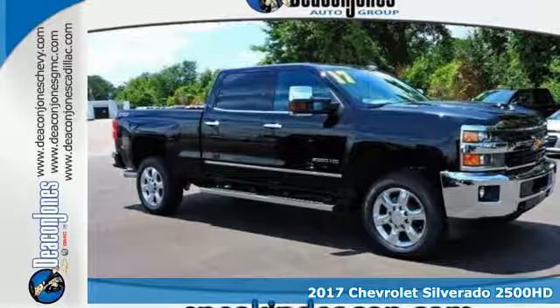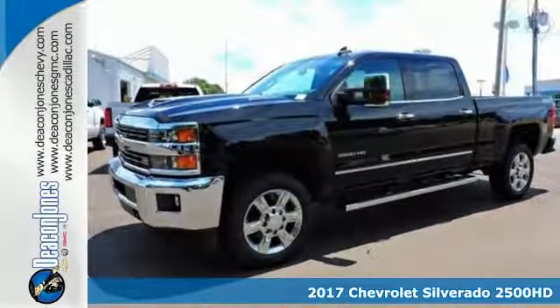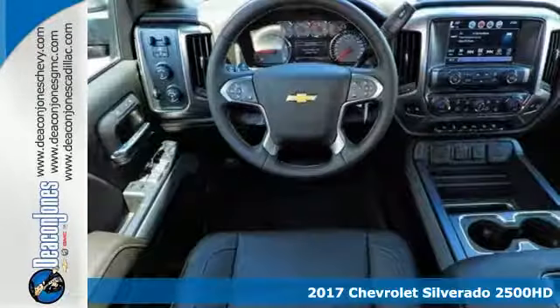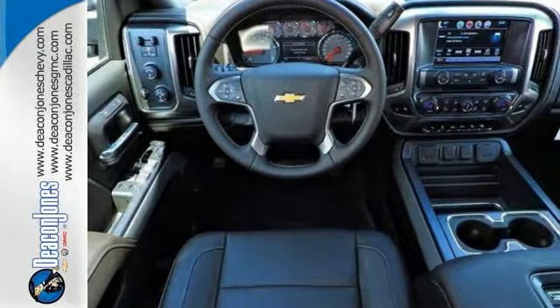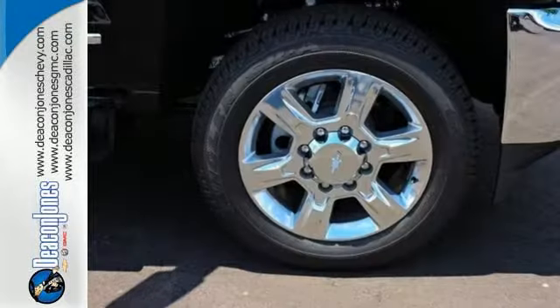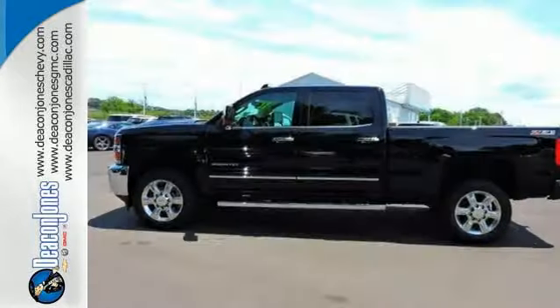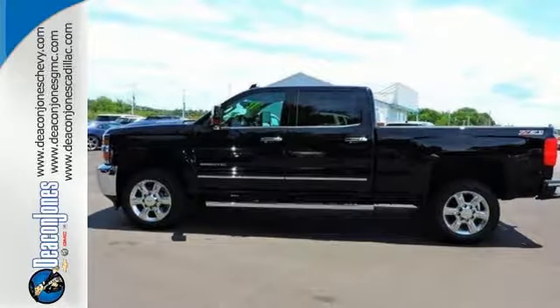Here's a 2017 Chevrolet Silverado 2500 HD. You're looking at a serious work truck, made to handle the toughest jobs. It starts with the incredible power from a high-performing V8 engine that effortlessly pulls even the most demanding loads.